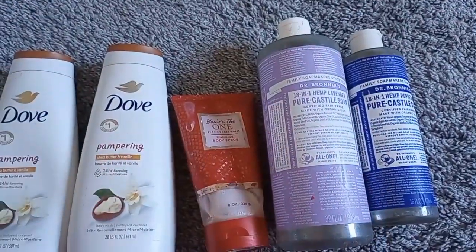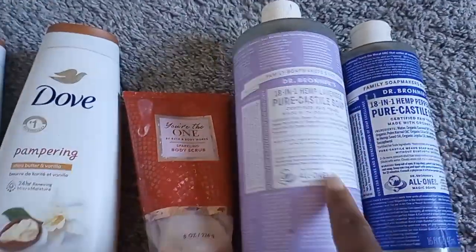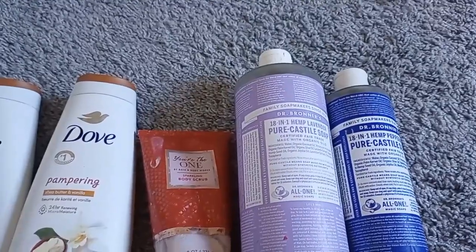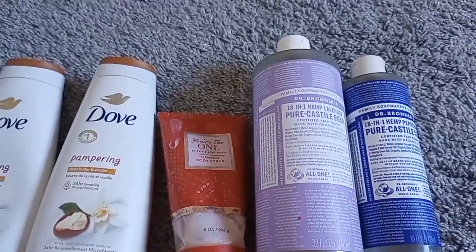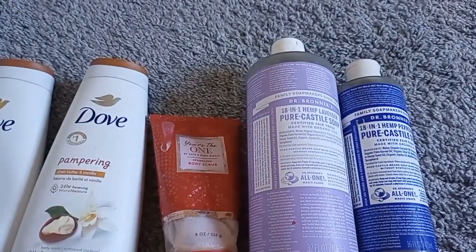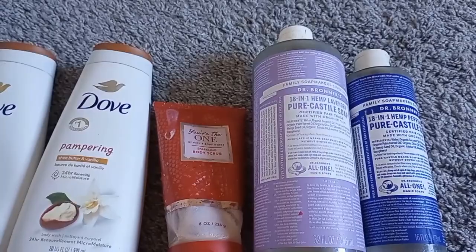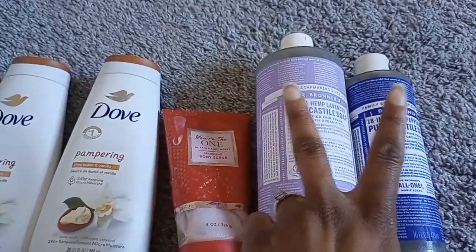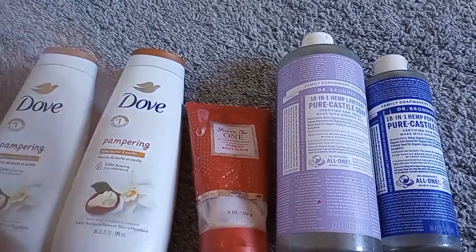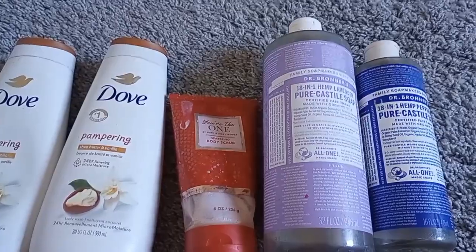I was washing my hair with Dr. Bronner's and didn't realize it's very high on the alkaline scale — you need something citrusy to counteract it. It kind of dried out my hair, though it worked fine on my skin. That's when I switched to the L'Oréal pH-balanced shampoo and conditioner, which works like a dream. I wouldn't repurchase Dr. Bronner's — I'd rather spend the money on dove soap or dove body wash, which work just fine.